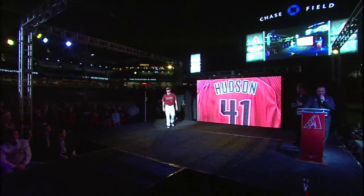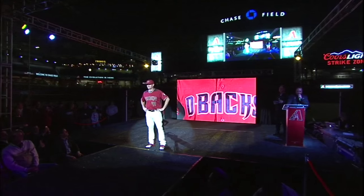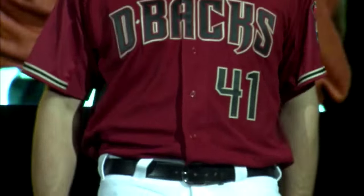Huddy is wearing our red alternate jersey. And while our look has certainly evolved, we're excited to keep a Sedona red alternate jersey in the rotation — the color that's been a big hit since 2007.